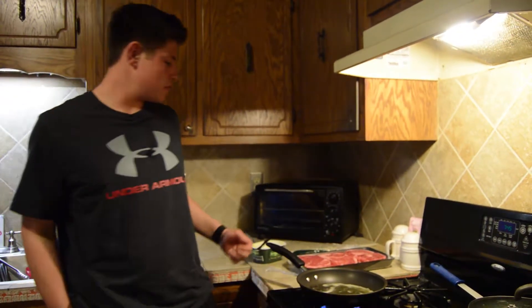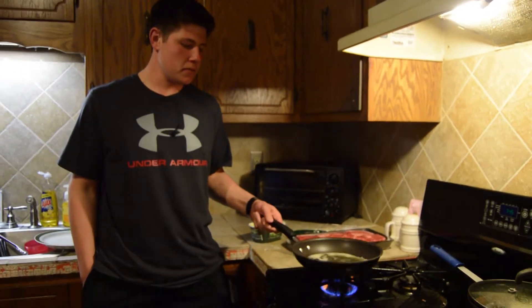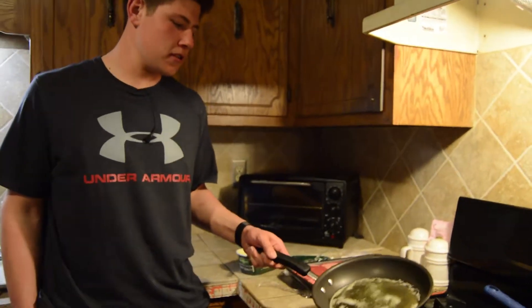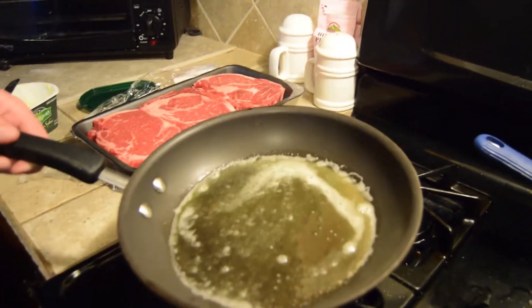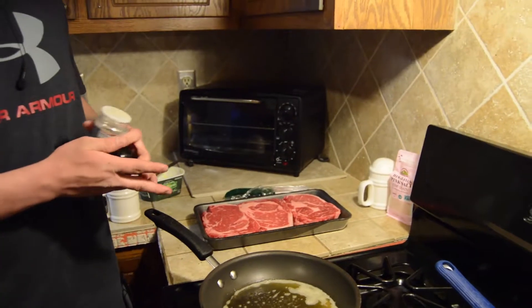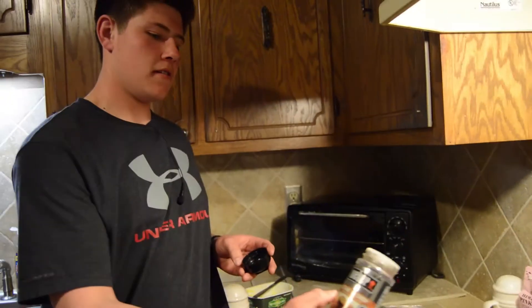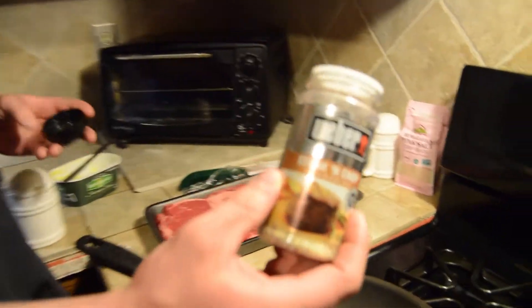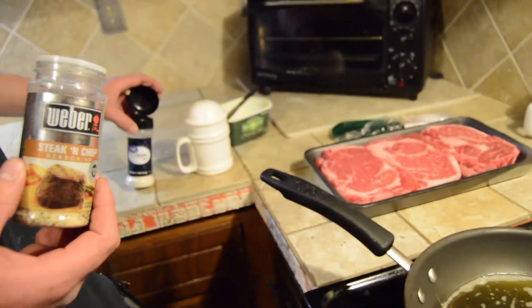A great thing to make for dinner on keto is definitely steak. It's one of my favorite meals on keto and it's pretty easy to make. The first thing you're going to want to do is melt about a tablespoon of butter in the pan. I usually marinate the steaks with steak seasoning, some pepper, and some garlic salt.